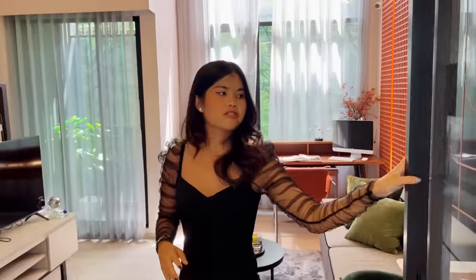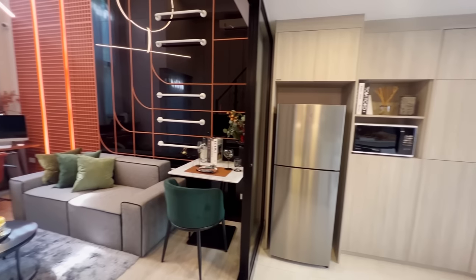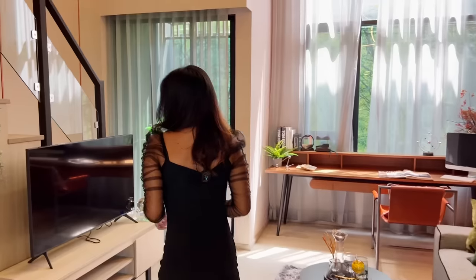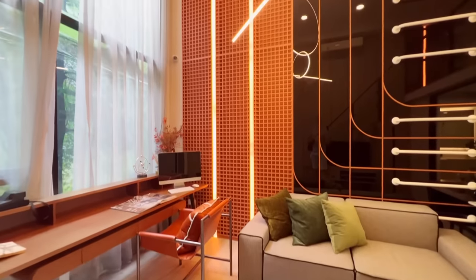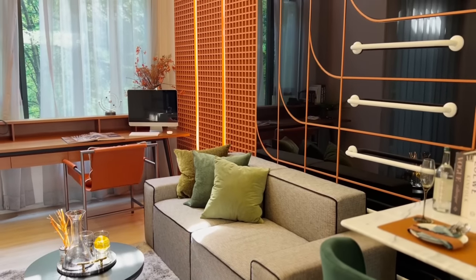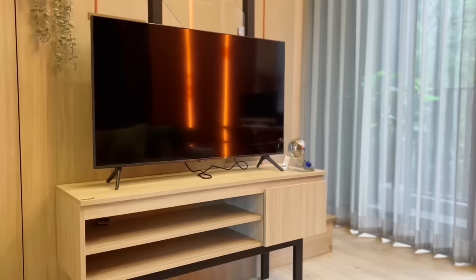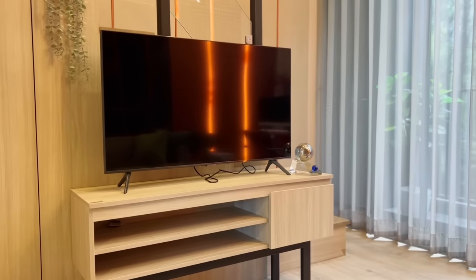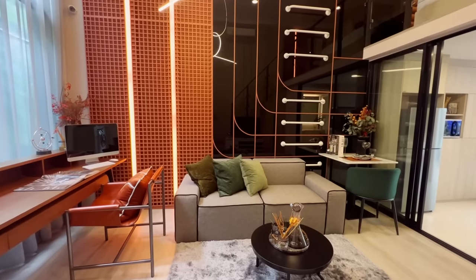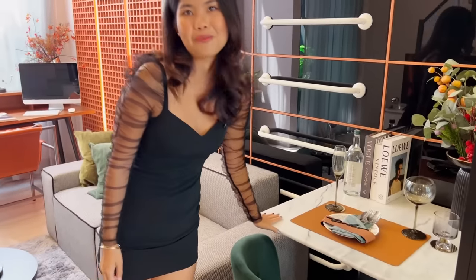One thing I really like is that the kitchen and living area are separated by a sliding door, so you don't need to worry about cooking smells. The living area has very high ceilings — 4.2 meters — so it feels very spacious. There is built-in furniture for decoration or books, a dark sofa for chilling, and a marble-style dining table.